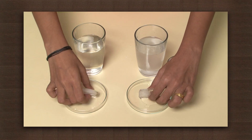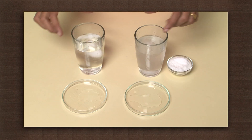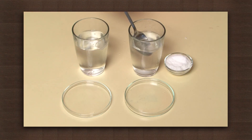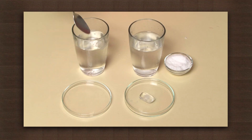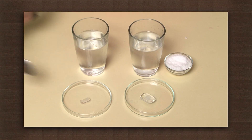Now put one ice cube each in salt water as well as pure water. Wait for some time and remove both the ice cubes. Check their sizes.